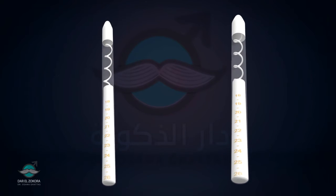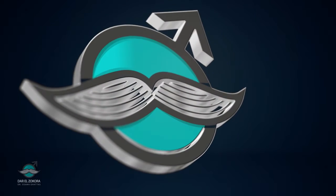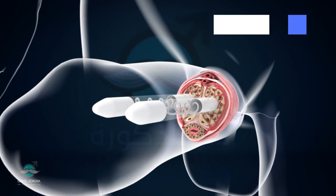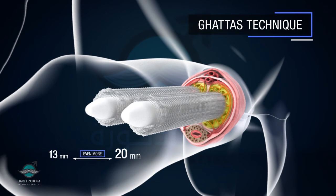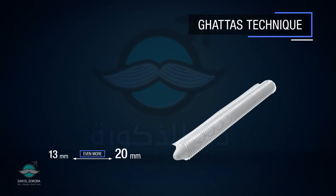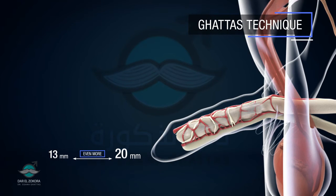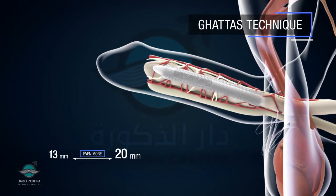Nevertheless, the greater the prosthesis diameter, the lower its flexibility. Here at Dar al-Zakura, we came up with Gata's technique to increase the thickness from 13 mm up to 20 mm or even more as needed. Our technique involves wrapping the prosthesis with a surgical mesh to add more layers around the 13 mm prosthetic, accordingly reaching diameters up to 18 or 20 mm or even more.